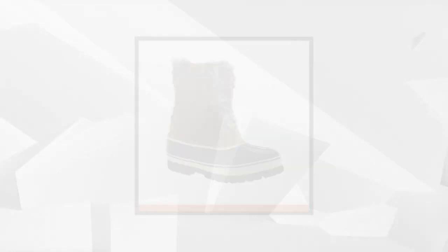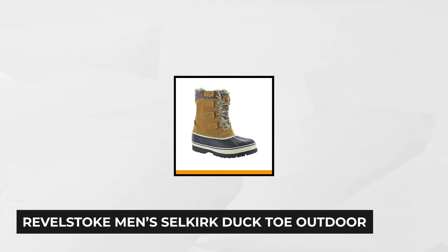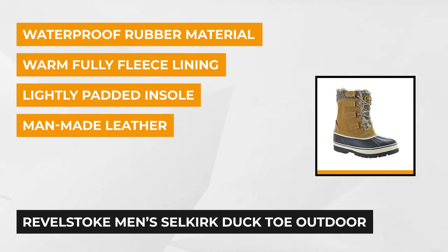At number four are the Rebel Stroke Men's Selkirk Duck Toe Outdoor Snow Boots. Designed with front lace closure, the man-made leather and a combination of synthetic fur and rubber are sure to keep your feet warm and dry. The upper part of these boots are made with synthetic suede and they have a heathered wool stripe that gives it an accent with great look and style.